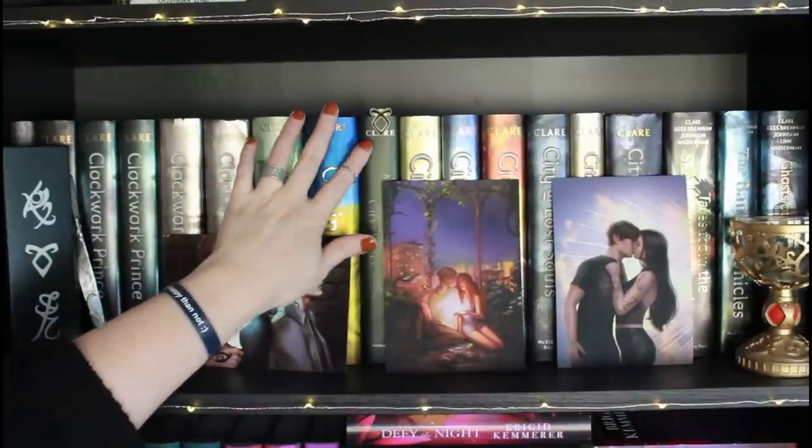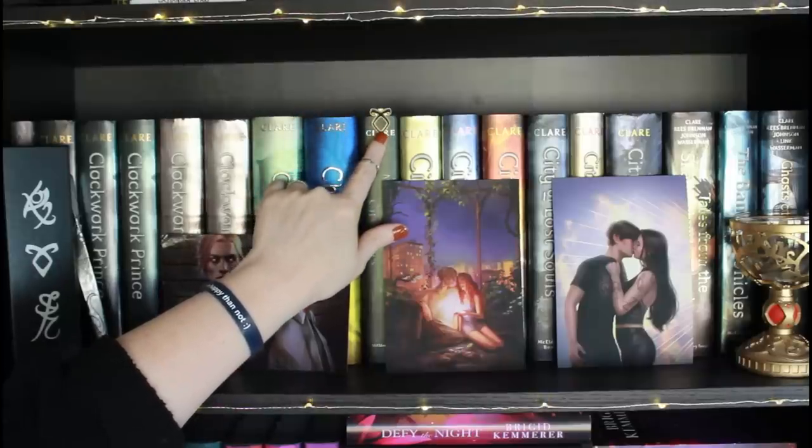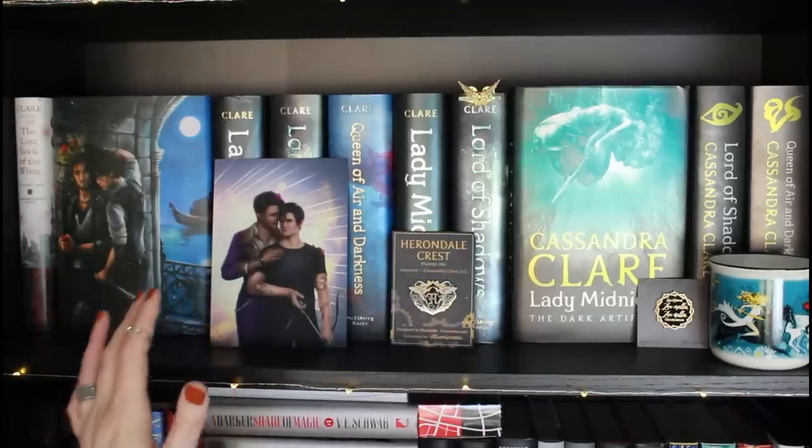Up here I also have an angelic rune pin — I believe I got it at a book event but didn't know where to put it, so it lives there. On to the next shelf over.